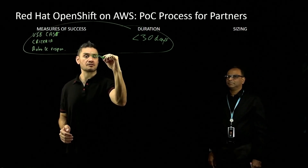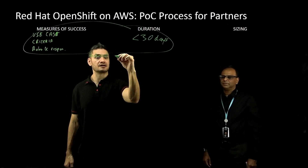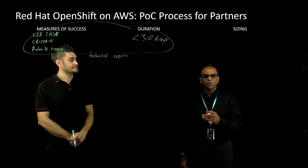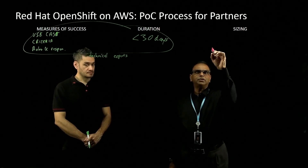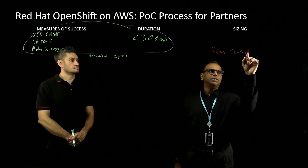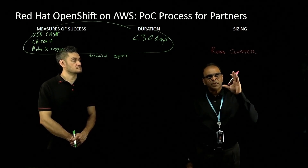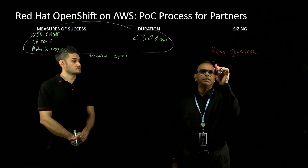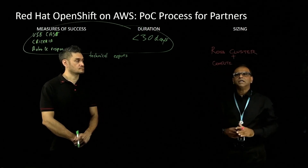These are the technical experts on the Red Hat side, and you've also got access to specialist container people on the AWS side. Building on that, when it comes to sizing, you need to have your ROSA cluster sized as accurately as possible. It will vary from the production workload environment, but you still need to get your POC cluster size pretty accurate, because the ROSA cluster and the compute both need to be accurately sized. These two things form the basis for your POC sizing.